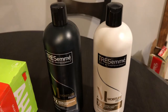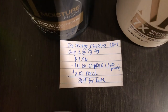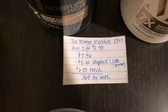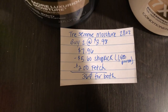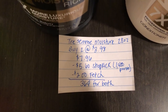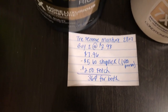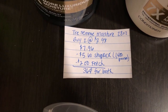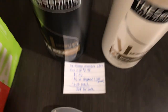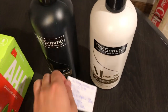The last Walmart deal is on the Tresemme. The 28-ounce bottles are $3.98, so you're going to buy two, totaling $7.96. The Shopkick app is giving 1,400 points back when you buy both of them, and the Fetch Rewards app is giving $1.20 back, making it $0.36 for both. That's everything for the Walmart deals and now I'm going to move to the Target deals.